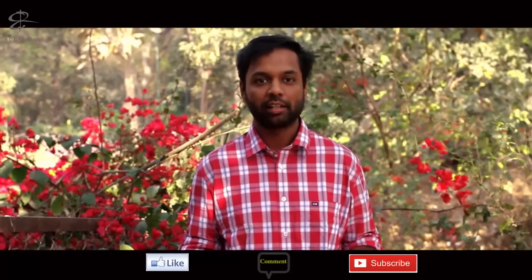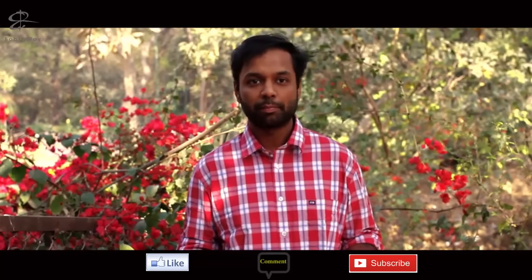I hope you guys liked the debut video. Please like, comment, and subscribe to my channel for weekly updates. If you have any questions, please leave them in the comment section. Thank you so much for watching — I'll see you in the next video.